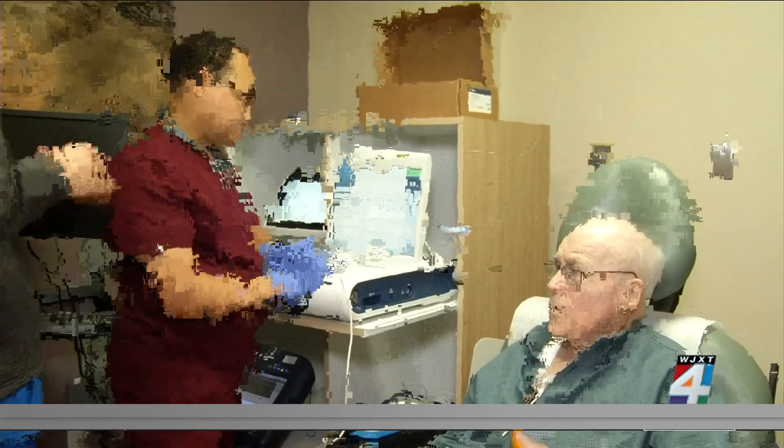With these new pacemakers, nobody will even know you have one. You won't have a pouch on your chest, and you won't have to spend six weeks trying to figure out whether you have a golf swing again or whatever.